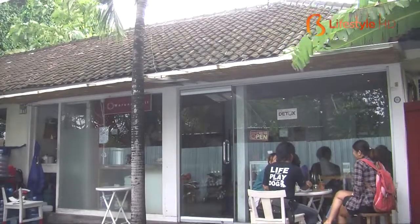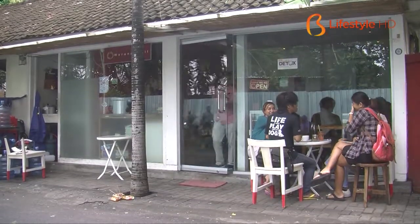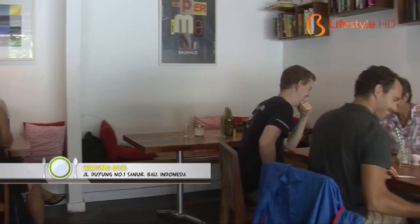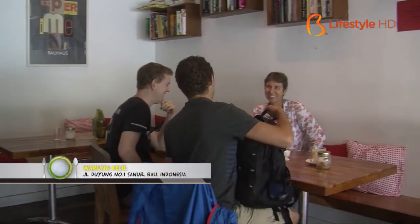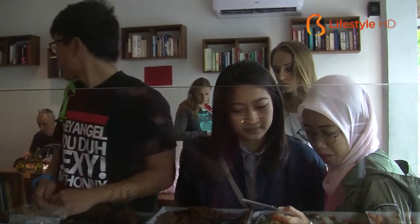There are so many cafes in Bali that have attracted so many tourists or even us the Balinesian or Indonesian. It is confusing to choose one of them. You gotta pick the best that's cheap and has a good ambience. In Sanur Bali, we got a small restaurant called Warung Kecil.